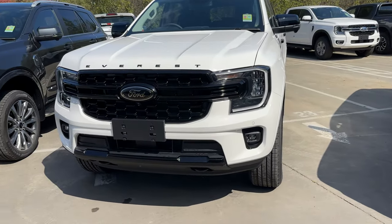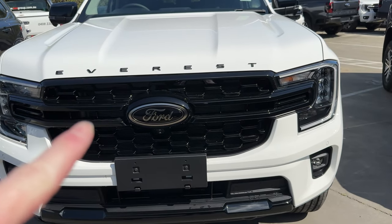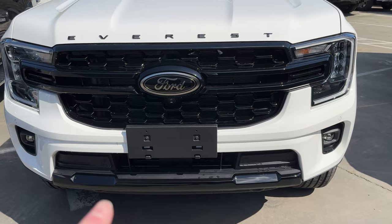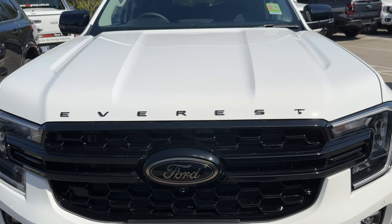When we come to the Sport, as you can see, the front grille is now gloss black — that bar across the middle is all gloss black, and also the splitter section along the bottom, and also the fog light surrounds. Then we've also got the word 'Everest' emblazoned across the bonnet in black — it's always black, no matter what color the car is.